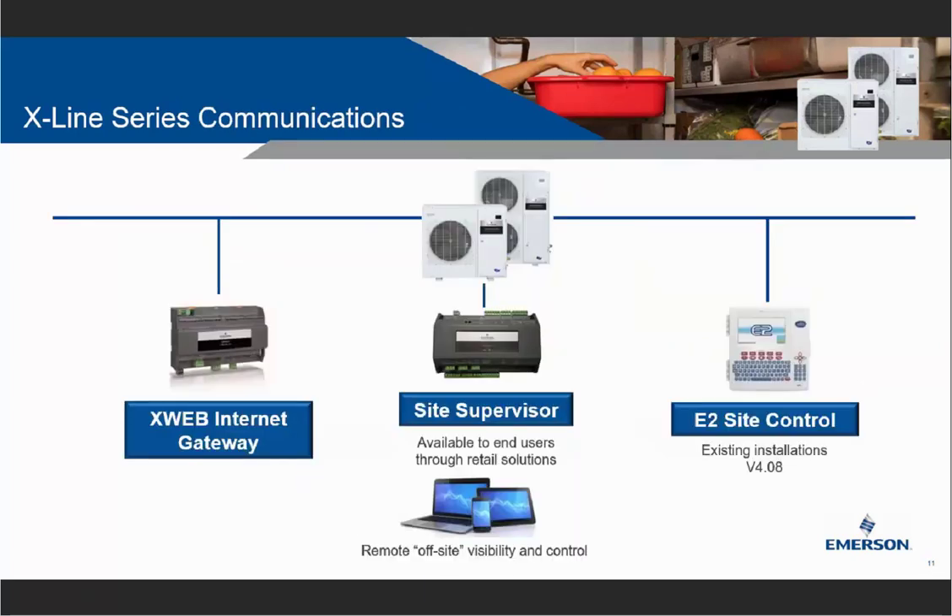To expand on communication, all X-Lines include the XM25D controller pre-programmed to automatically tie into X-Line, Site Supervisor, and E2 — all Emerson controller platforms. Even if you're not using one of these platforms, the X-Line can still tie into other building management systems, though it's simpler with Emerson-based products. This provides the ability for remote off-site visibility and control of the system.